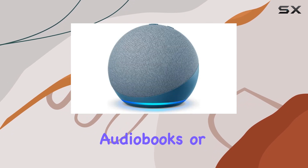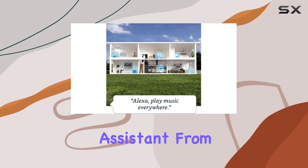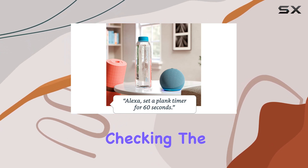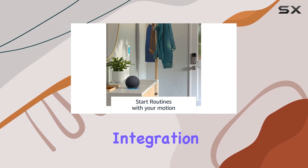Beyond entertainment, the Echo Dot is your ready-to-help assistant. From cracking jokes and playing music to answering questions and checking the weather, Alexa is at your service. The smart home integration is seamless, enabling voice commands to turn on lights, adjust thermostats, or lock doors with compatible devices.